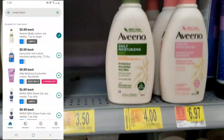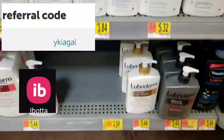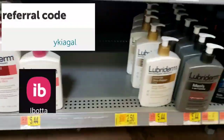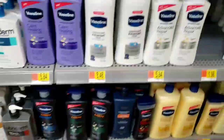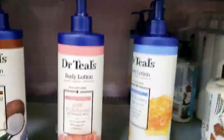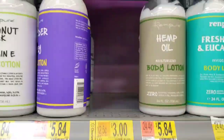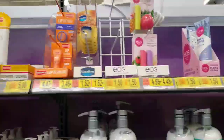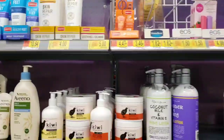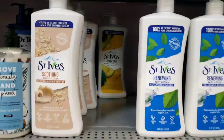Ibotta is just a rebate app where you can earn cash back on items that you use every day. The lotion is four dollars in here and they're giving two dollars back per bottle, up to three, so I'll get four dollars back. I love Dr. Teal's products and I see some St. Ives over here — two dollars, pretty much 50% off.